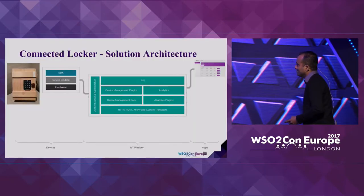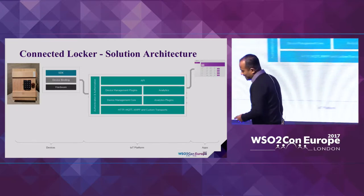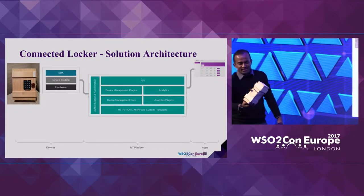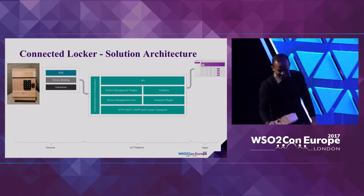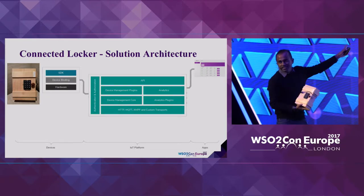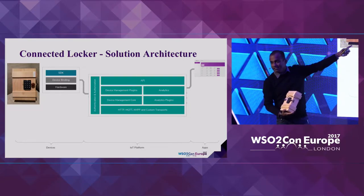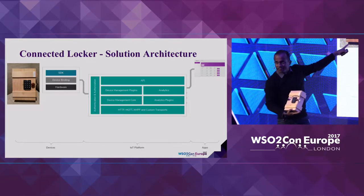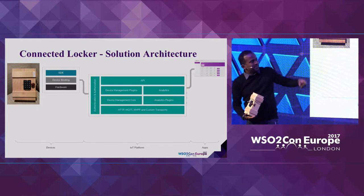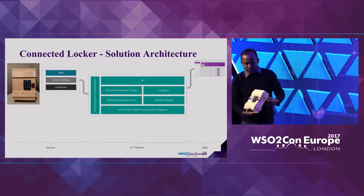Let me explain the high-level solution architecture. This particular device that you see here is actually here — it won't be working today because it's not connected, but it will be working tomorrow. This device has an SDK inside and an agent running on it, which connects to the IoT platform. There's also a web application we've developed so you can perform various functions on top of this locker.